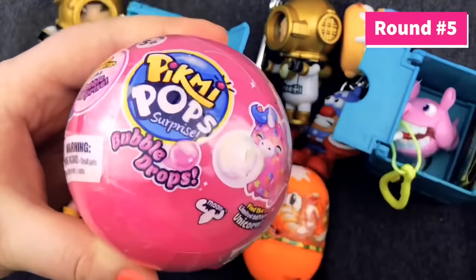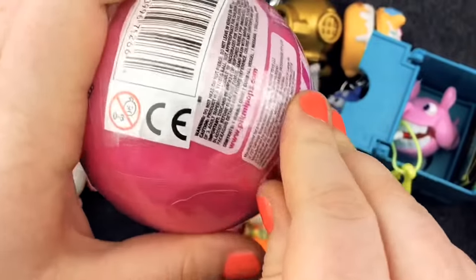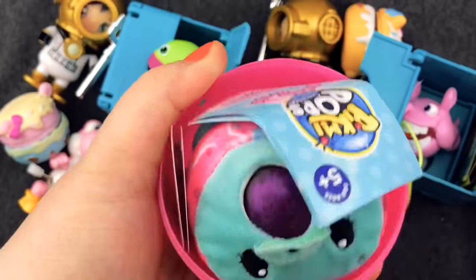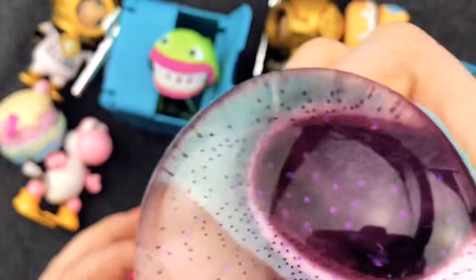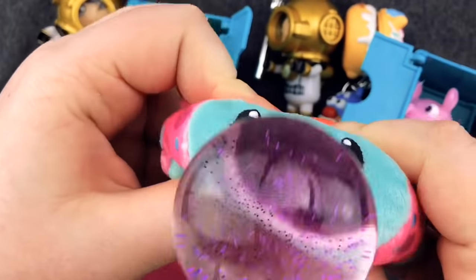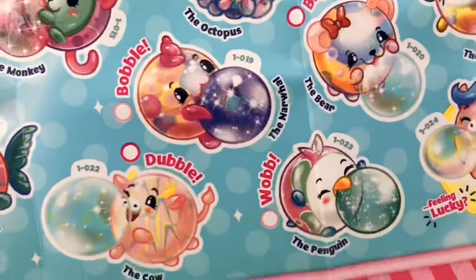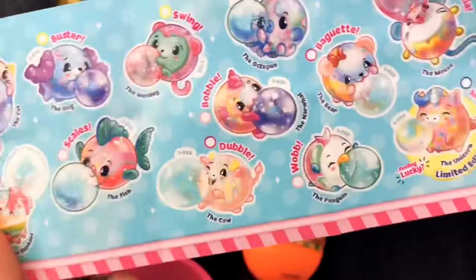It's the fifth and final round and we're finally going to open these Pikmi Pop Bubble Drops. I saw these in the store and I had to have them — we love Pikmi Pops so much. Sixteen layers of plastic later... Oh my gosh, what is this? Squeeze it. What is he? It's like he's throwing up purple glitter. You got Swing the Monkey. There's Buster the Puppy, Pop Cat, an elephant. Maybe I can get another elephant or a Narwhal. This series is so big — we're going to have to find more of these.